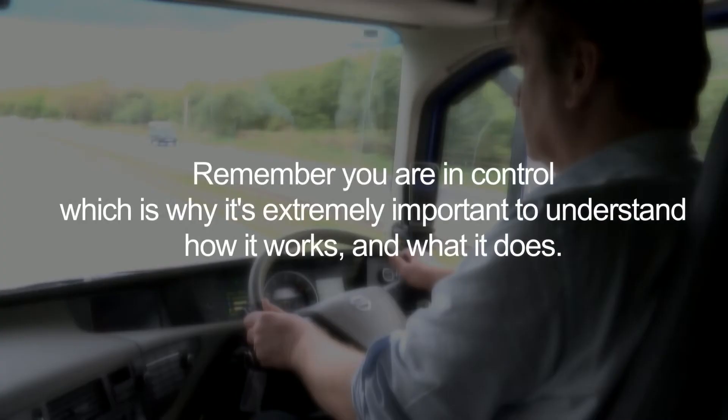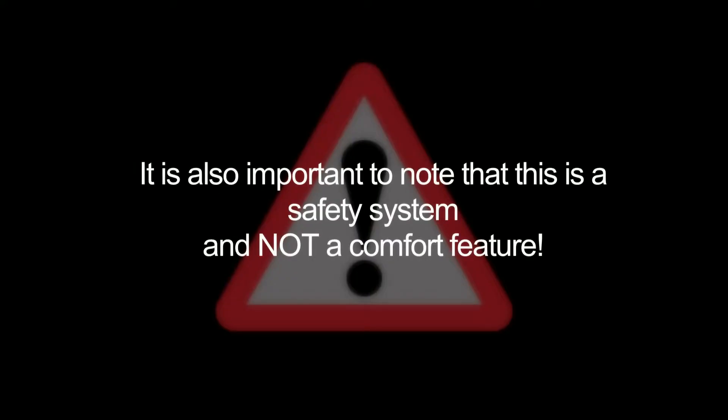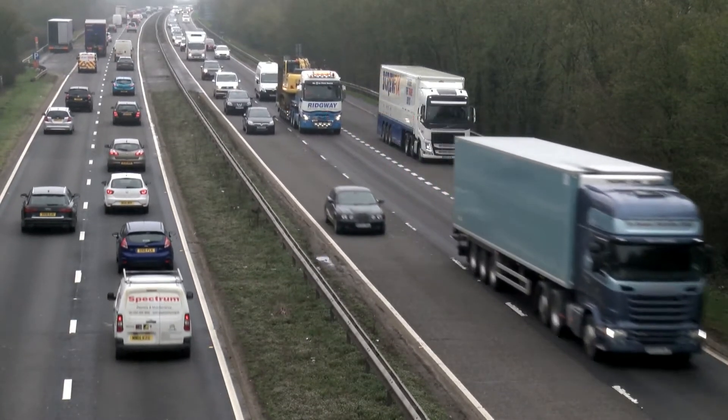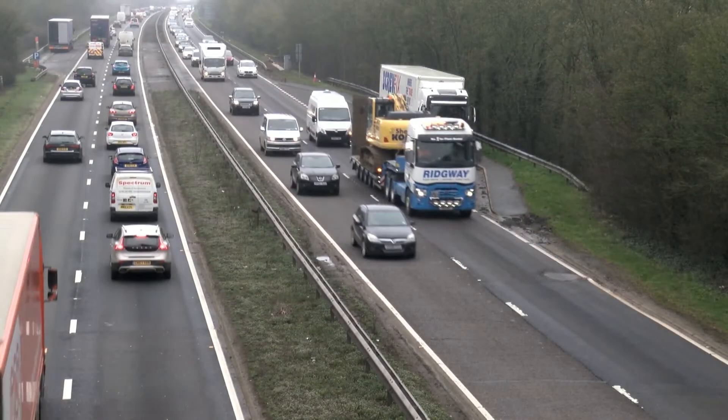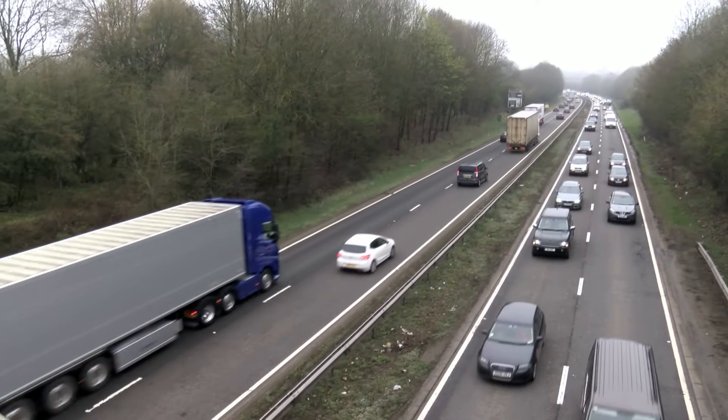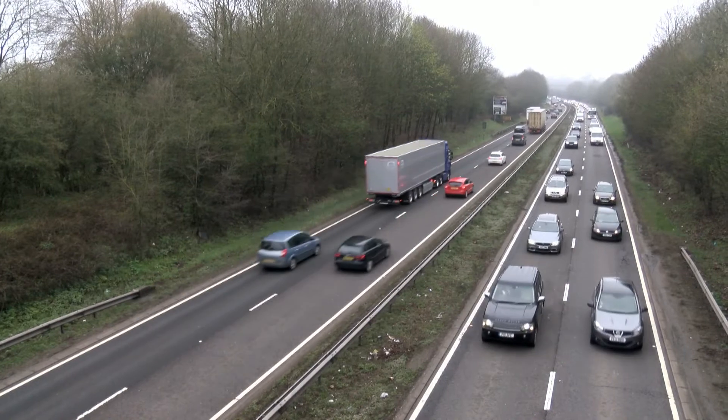However, remember you're in control, which is why it's extremely important to understand how it works and what it does. It's also important to note that this is a safety system and not a comfort feature. The aim of the system, which works above 15 km per hour, is to help reduce incidents and hence casualties where a truck drives into the back of the vehicle in front — the most frequent form of truck incident on A-roads and motorways.